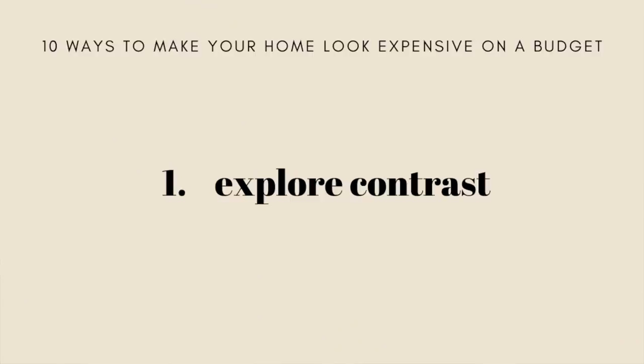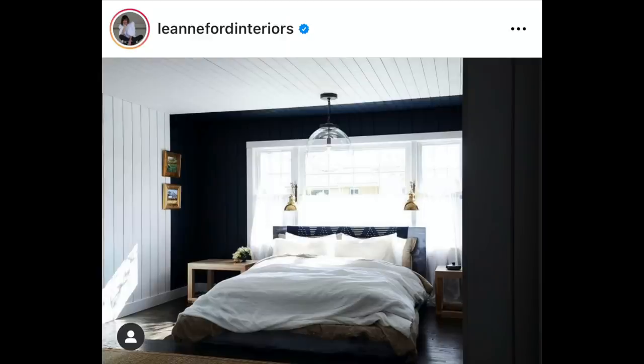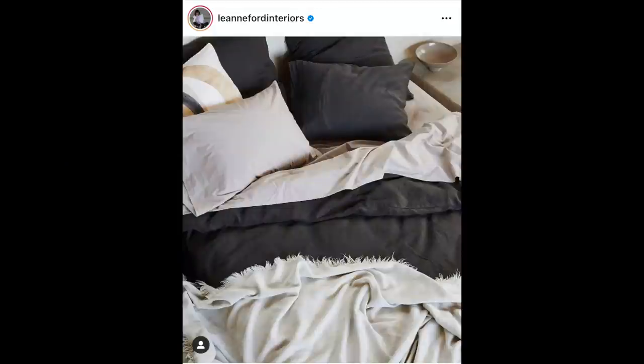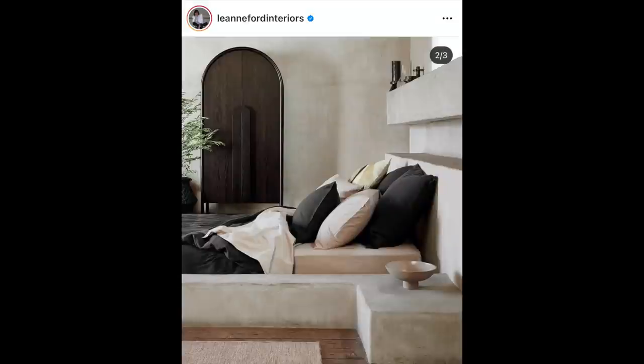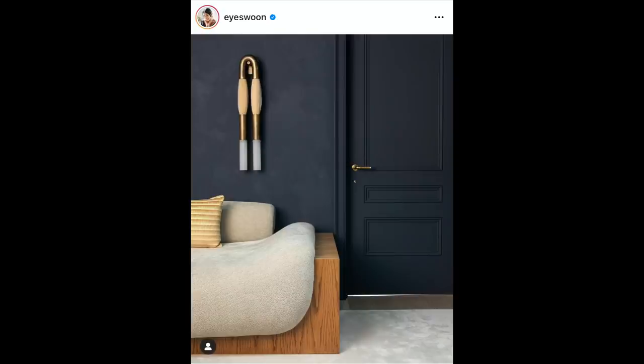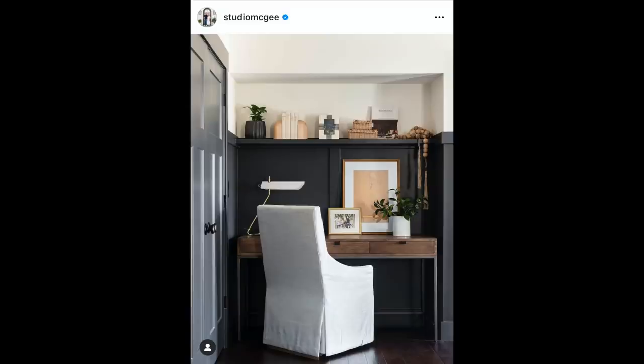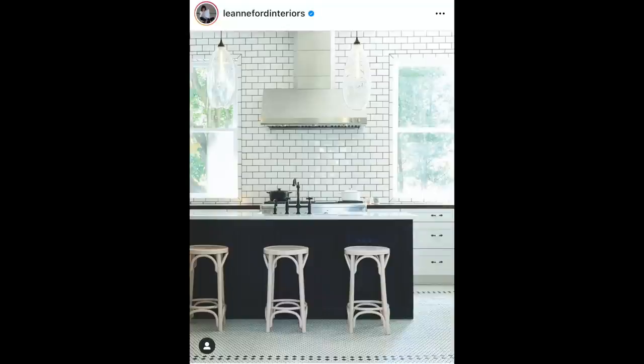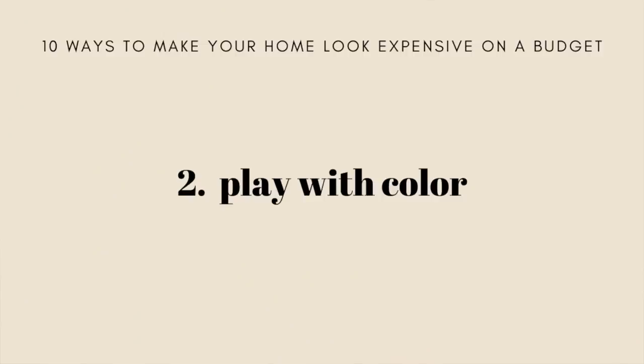My first tip for making your home look more expensive on a budget is to explore the idea of contrast. If everything is the same color or a similar color in your space it becomes very flat to the eye, but if you add layers of contrast it instantly creates a level of cohesion often found only in designer rooms. Try a dark wall color if you have mostly white furniture and white bedding — this will instantly create a vibe that feels more designer.